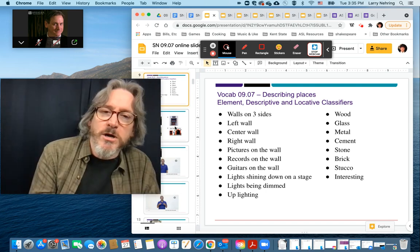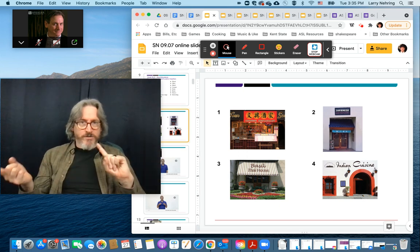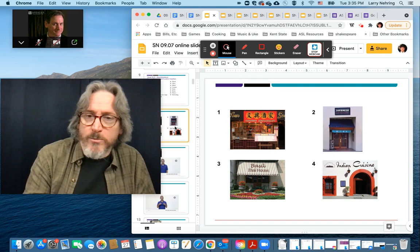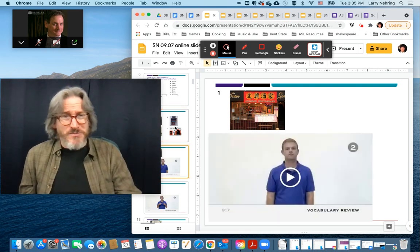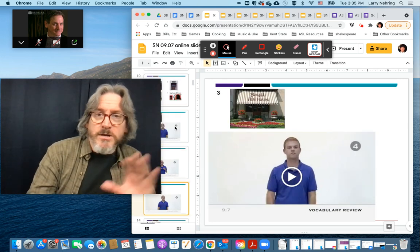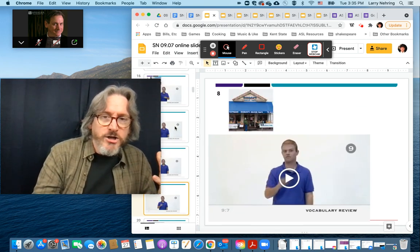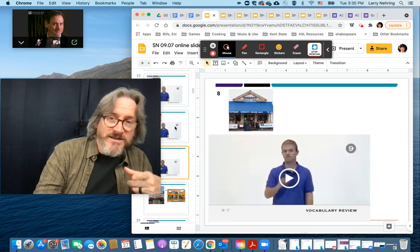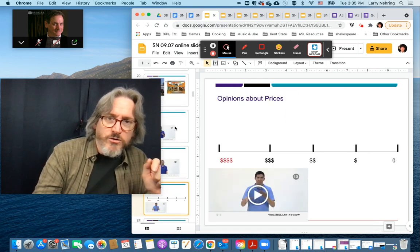I've set this up so that it pairs the vocab with the prompt from the book in the PowerPoint. These had been GIFs — it was slowing it down, so I replaced them with videos. I've got the vocab number right there so you can see it, and I try to do it in groups.